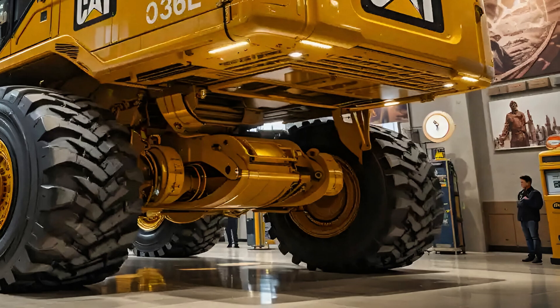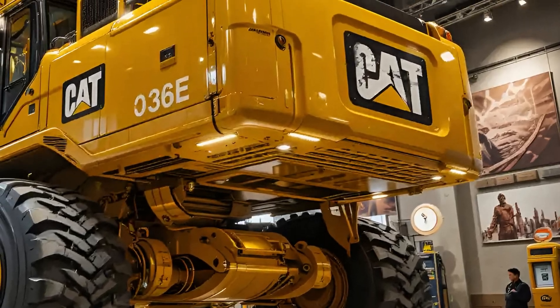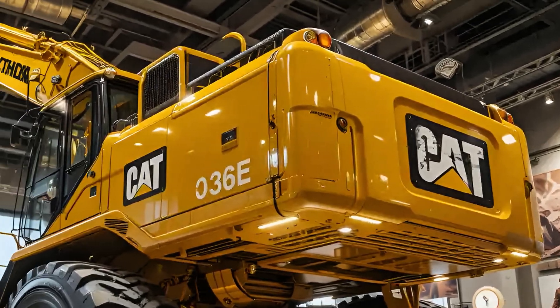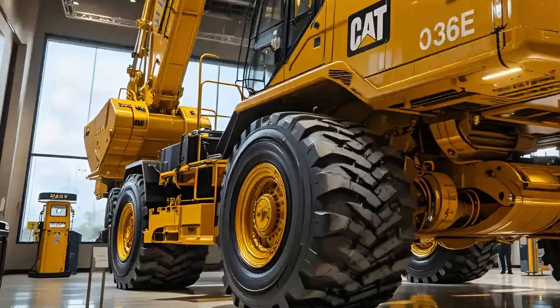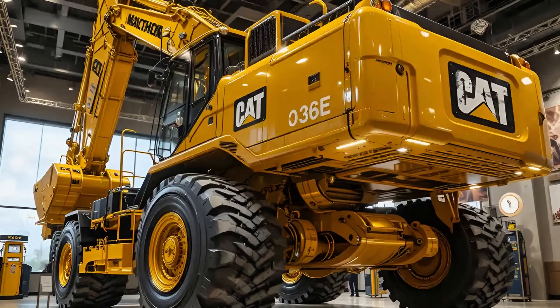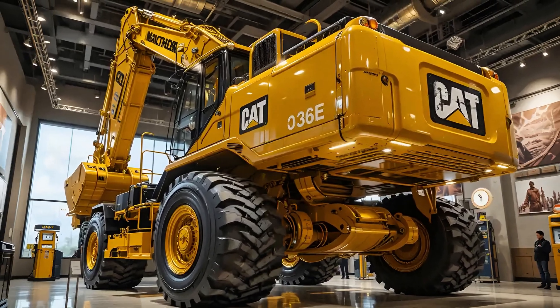Durability is another standout factor. Reinforced steel plating, upgraded cooling systems, and simplified maintenance access make the 336E built for long-term performance in the most demanding conditions.